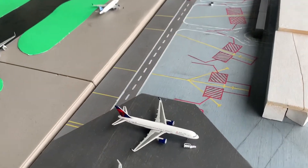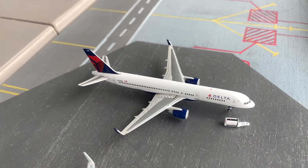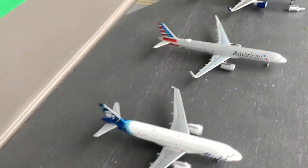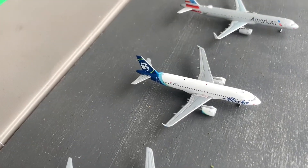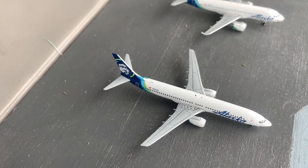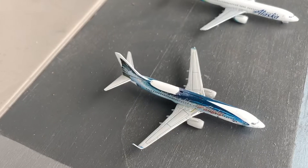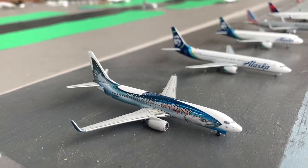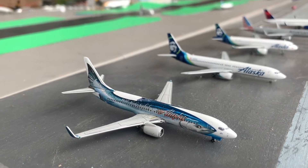Over here in the other hard stands, we've got a Delta 752 doing the charter for the Blazers. Right here is an American A321 in from Dallas, overnighting. A couple of Alaska aircraft: an A320 in from Seattle, a 739 in from Phoenix, and a 738 in from Fort Lauderdale — that route was seasonal, so it may have ended, but we had a Fort Lauderdale flight, which is cool.